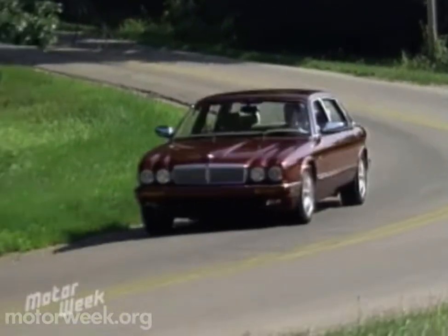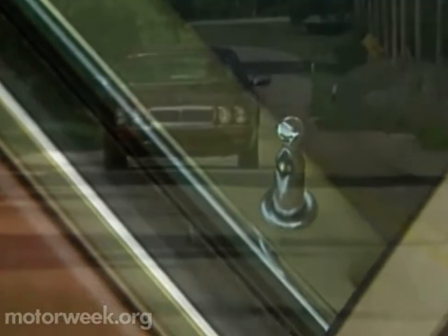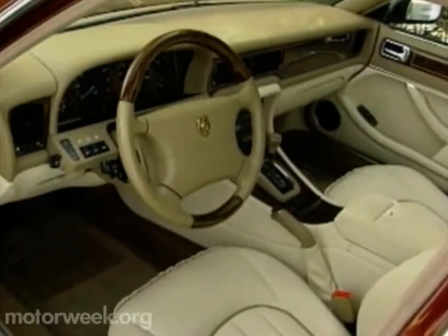The 16-inch Pirelli P4000E tires were chosen to reduce vibration and improve ride quality at high speed. Plus, they ride very quietly. And when combined with thicker window glass all around and more sound-deadening foam, they gave us a quiet interior noise level of 68 decibels.